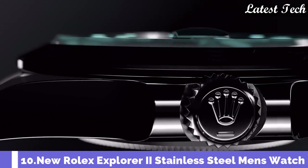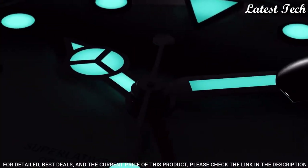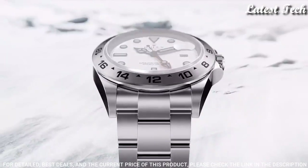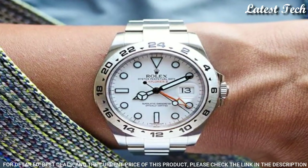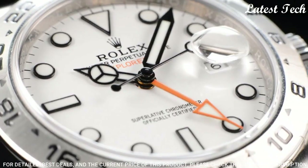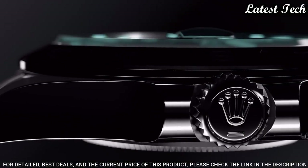Number 10: Rolex Explorer II White Dial Watch. Stainless Steel Case with a Stainless Steel Rolex Oyster Bracelet. Fixed Stainless Steel Bezel showing 24-hour markings. White Dial with Luminous Black Mercedes Logo Sword and Breguet Style Hands and Dot Hour Markers. Dial Type: Analog Automatic Movement. Scratch Resistant Sapphire Crystal. Screw-Down Crown.